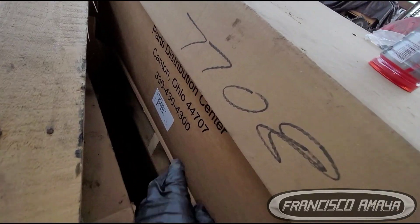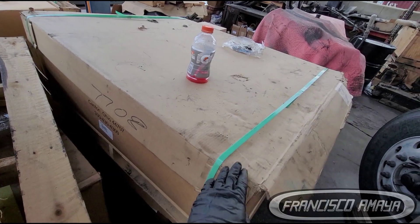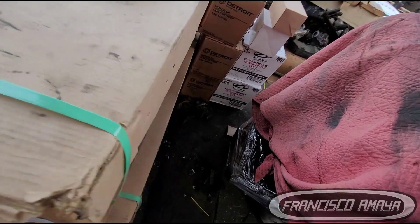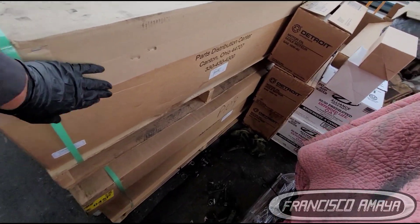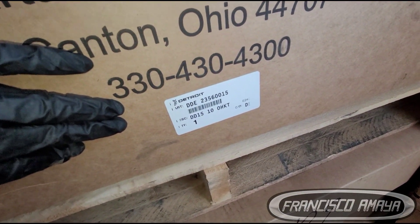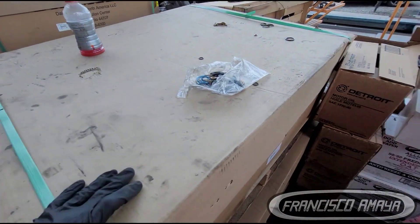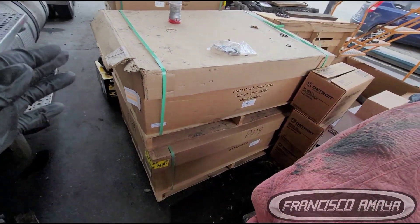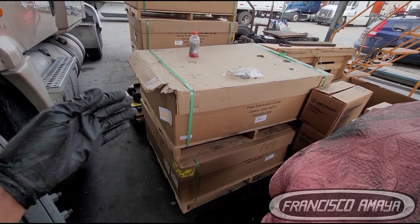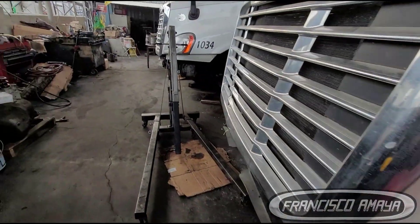This truck is a 2010 — we have an EPA-10 engine. That's the reason why we have an EPA-10 overhaul kit. That's the part number right here. The part number may not be the same for every truck — this is specific to this truck. But this is what we are going to be installing: a brand new overhaul kit from the factory, a Detroit Diesel OEM factory overhaul kit.